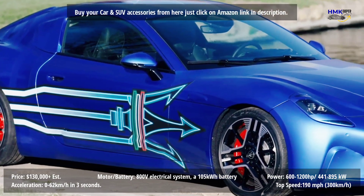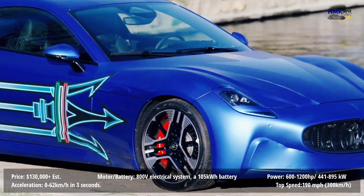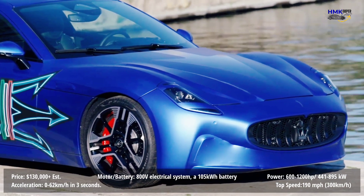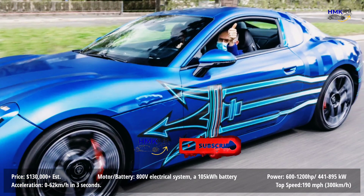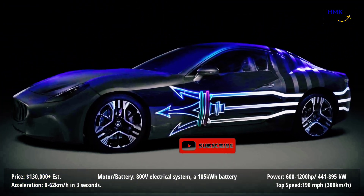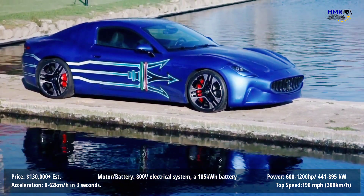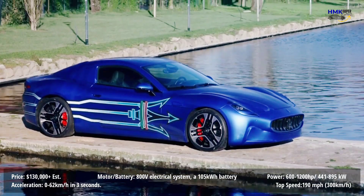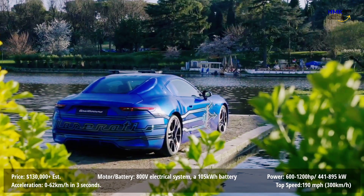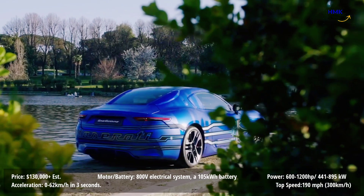The GranTurismo Folgore will use three electric motors — one up front and two at the rear — producing a total system output of more than 895 kilowatts of power. It'll have an 800V electrical architecture and Formula E-sourced technology as well. Maserati is promising more than 1,200 horsepower for all four wheels to handle. As such, 0 to 60 times are said to be under three seconds, with a top speed approaching 190 miles per hour.